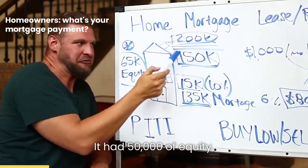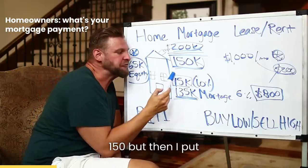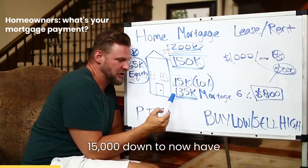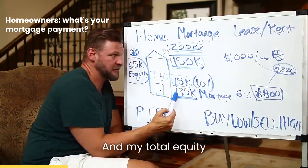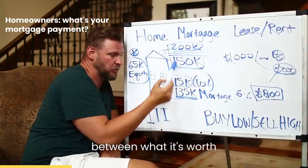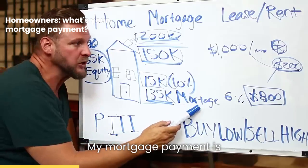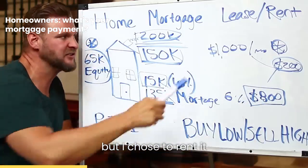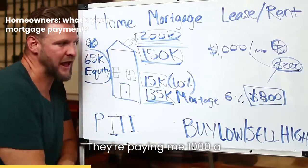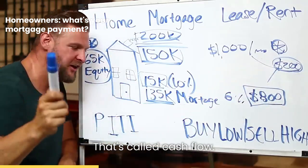I bought it with $50,000 of equity. I put $15,000 down, giving me a mortgage of $135,000, and my total equity — the difference between what it's worth and what's owed — is now $65,000. My mortgage payment is $800 a month, but I chose to rent it out. The tenant pays me $1,000 a month, leaving $200 a month left over. That's called cash flow.